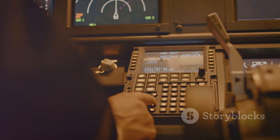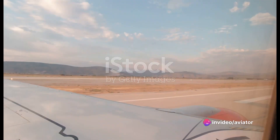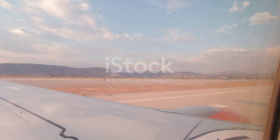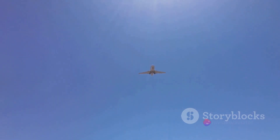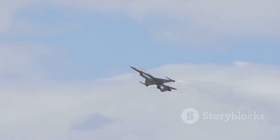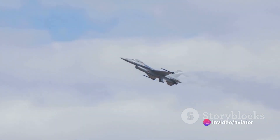Now that we've introduced the concept of slow flight, let's delve deeper into its key components. Imagine driving up a steep hill in a car — you need to maintain a certain speed to keep from rolling back. In aviation, we call this flying on the backside of the power curve. Think of it as a graph that plots the amount of power needed to maintain flight at a certain speed. As speed decreases, more power is needed to maintain flight.